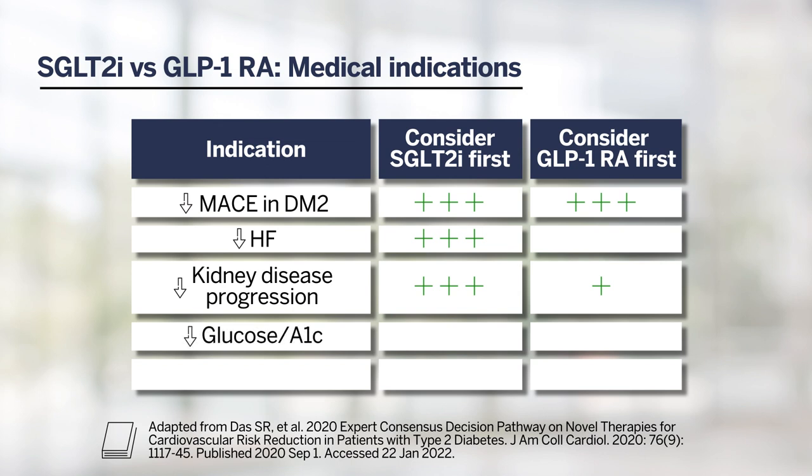When thinking about glucose lowering and hemoglobin A1C lowering, GLP-1 receptor agonists are among the most effective agents for reduction of glucose in type 2 diabetes, and are more powerful agents compared to SGLT2 inhibitors. When thinking about overweight and obesity, both SGLT2 inhibitors and GLP-1 receptor agonists are often associated with significant weight loss, but weight loss is usually more modest with SGLT2 inhibitors, whereas GLP-1 receptor agonists have more robust weight loss outcomes and are the agents to consider when overweight and obesity are the compelling indications.